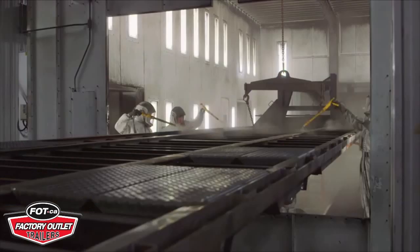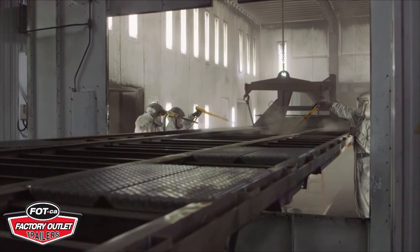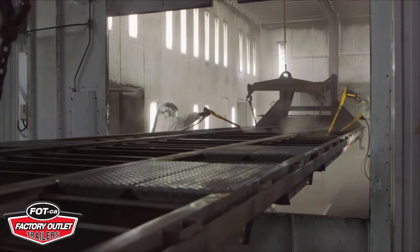To top it all off, the 25G NHD undergoes a multi-step powder coating process to give it an automotive-grade, professional, long-lasting finish.